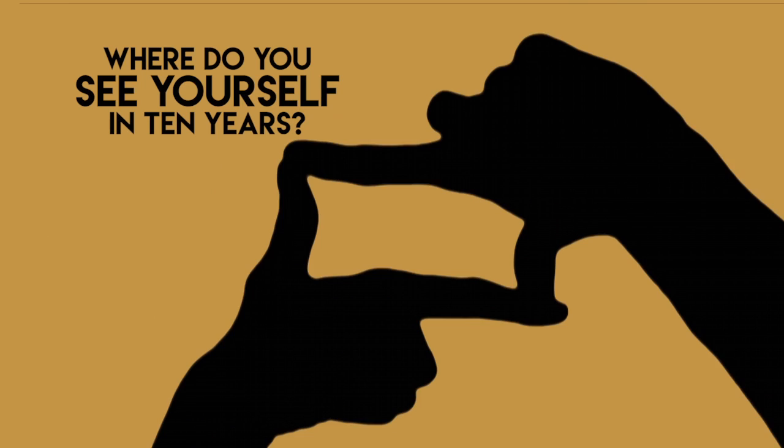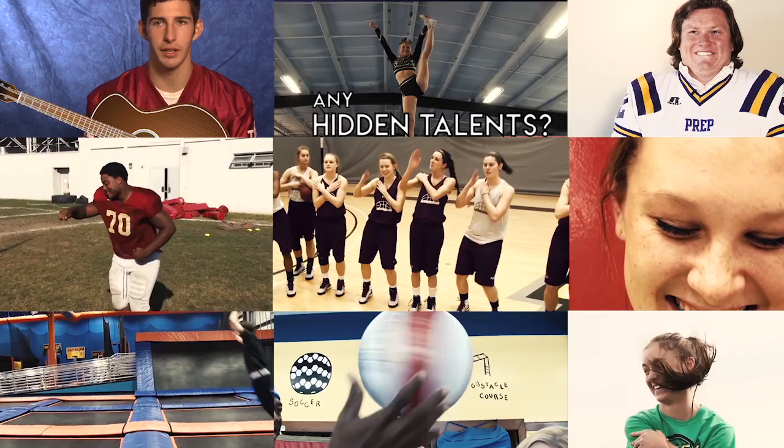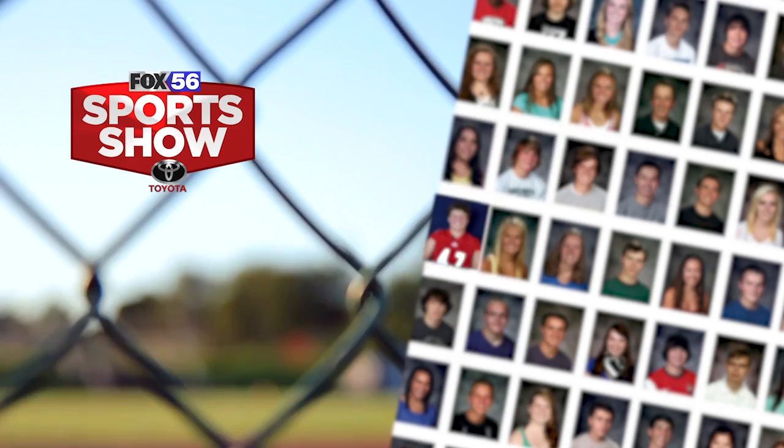Where do you see yourself in ten years? Being successful. Celebrity crush? Celebrity crush is Bernie Sanders. Any hidden talents? My hidden talent is I'm a singer. And then he sang: Mr. Tambourine Man, play a song for me, and on that jingle jangle morning I'll come following you.